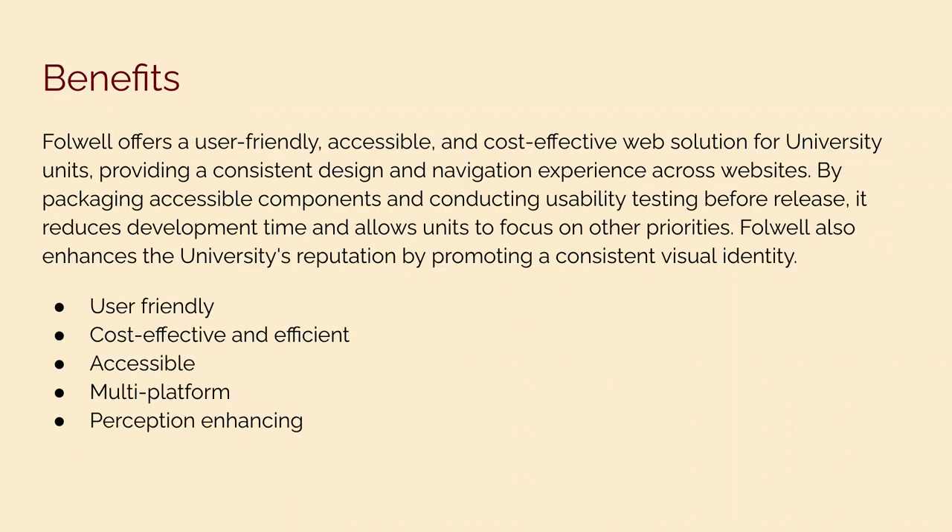The Falwell design system and web theme provides a number of benefits. It is user-friendly, cost-effective and efficient, accessible, and multi-platform. We have a pattern library system to provide those components for platforms that are not using Drupal — so if there are units not using Drupal, they can use those components through the pattern library system. Falwell is also perception-enhancing.